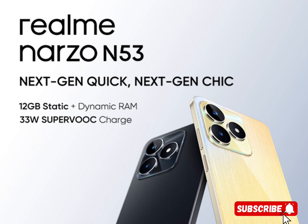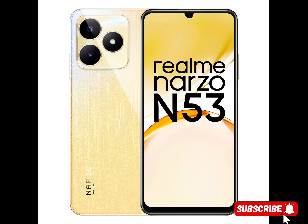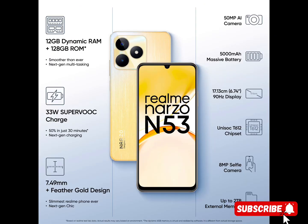Experience lightning-fast charging with the 33W Superbook technology, getting your device ready in no time. Say goodbye to long charging times and stay powered up for longer durations.